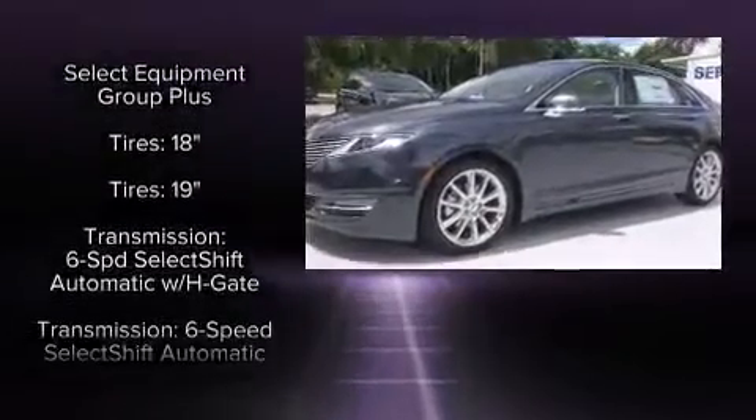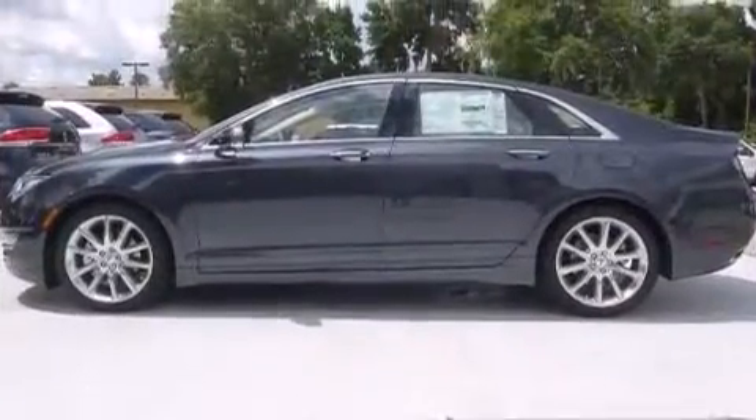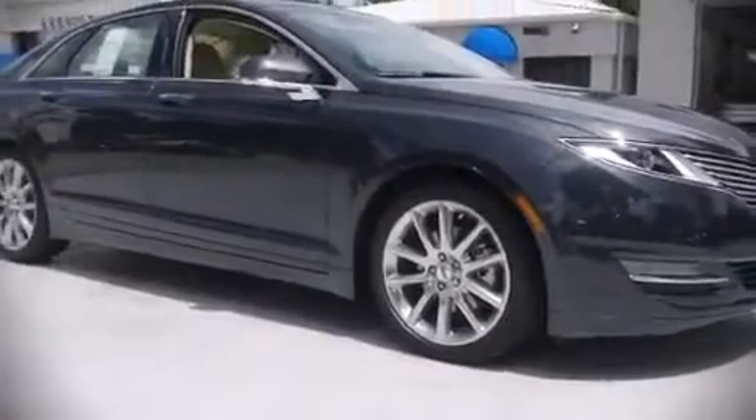Four-wheel disc brakes with ABS round out the safety package, and brake assist technology provides extra pressure when applying the brakes. Stop by our dealership or give us a call for more information.